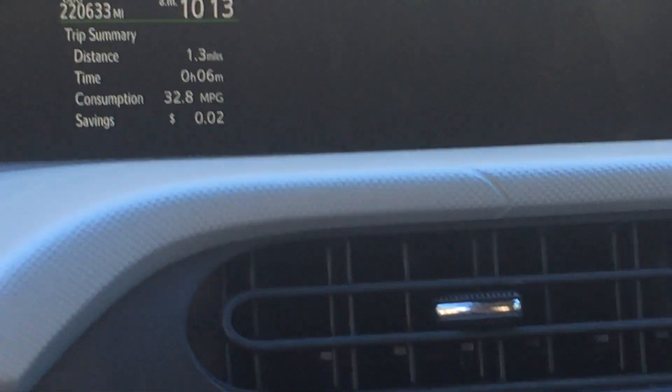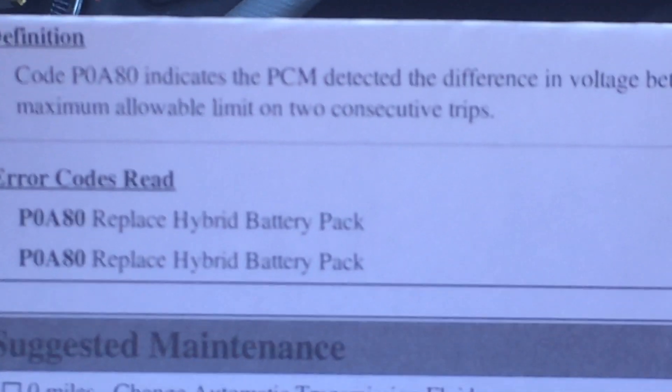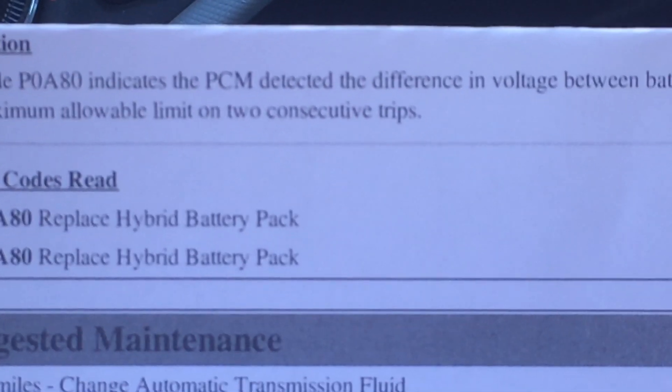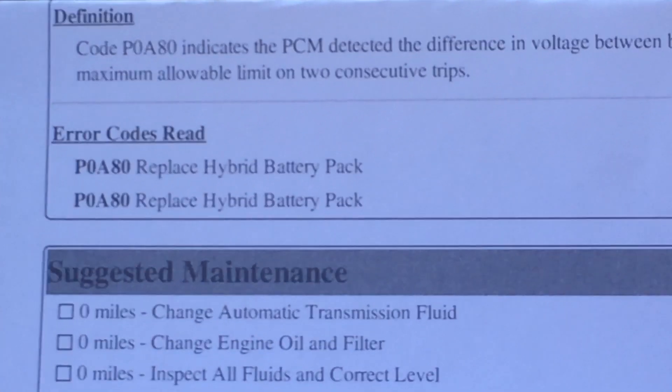Over 220,000 miles, I got my scanner, came down to this page, and it came out as code P0880. That indicates the PCM detected a difference in voltage between battery blocks in the hybrid pack that was greater than the maximum allowable limit.